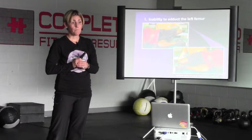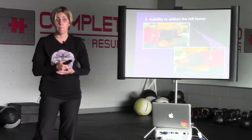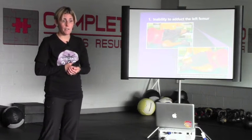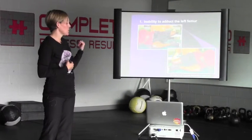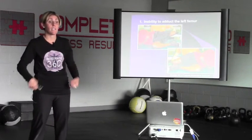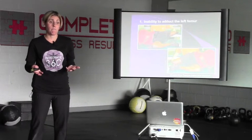A PEC pattern means someone has compensated for their left AIC. But it's important to remember that under every PEC pattern is a left AIC pattern — PEC is just compensating for it. A patho PEC means they've overstretched their hamstrings, pelvic floor muscles, ligaments in the back, and ligaments in the front of the hips, because over time they've compensated for that pattern and overstretched to function. People often think they need to stretch their hamstrings, but if their pelvis is not in the right position, they should not be stretching their hamstrings.